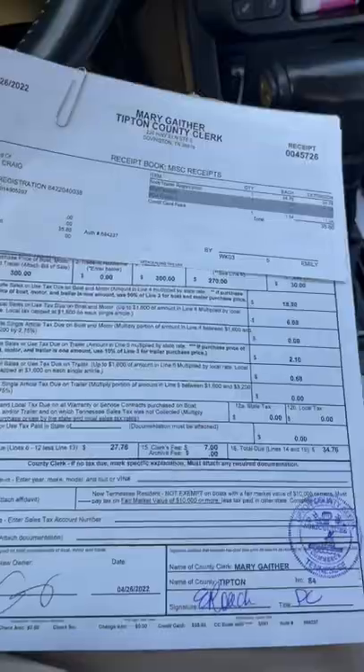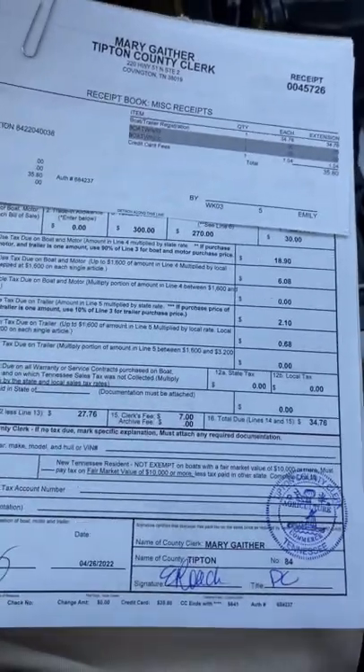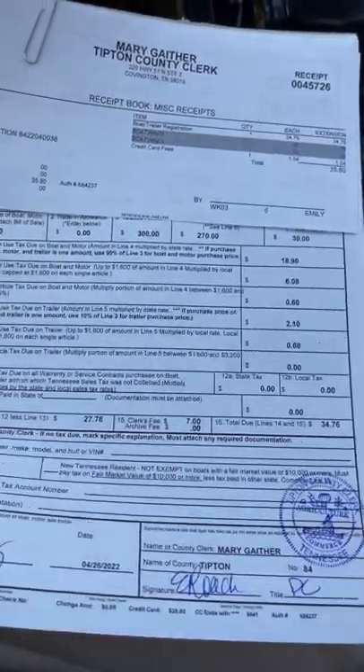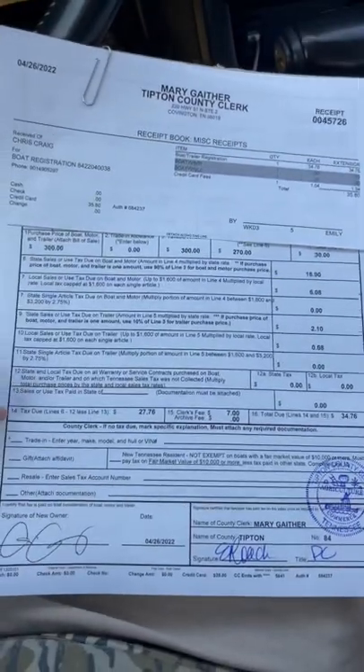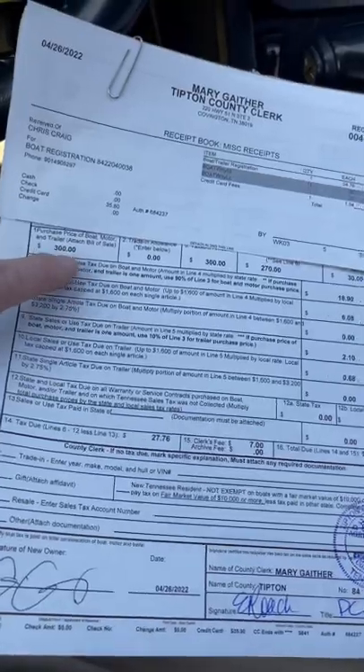A lot of boats pre-70 didn't come with a whole ID number. First of all, make sure you got a bill of sale. Go to your DMV. Once you go in there and give them the bill of sale, they might ask you a few questions — got a trailer, got a motor, yada yada yada. All they really care about is getting your money, so you're going to pay taxes on whatever you paid for the boat.